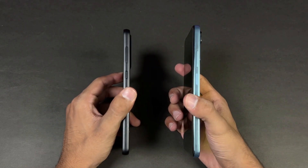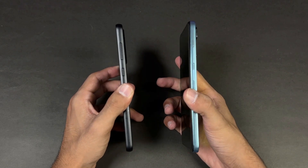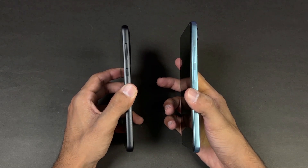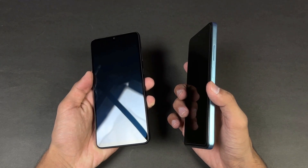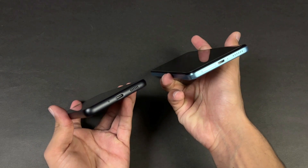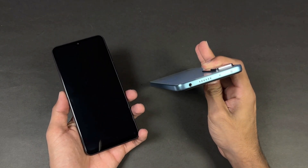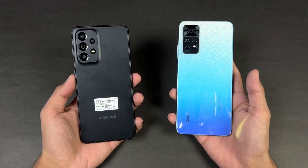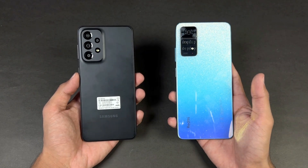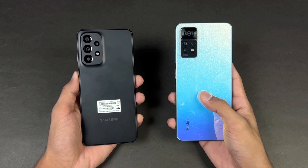The back on both phones is made up of plastic and the frame is also plastic. The Redmi Note 11 Pro has a more flat frame and a fingerprint scanner on the side, versus the in-display fingerprint on the A33 5G. The A33 5G does not have a headphone jack, but the headphone jack is available on the Redmi Note 11 Pro.